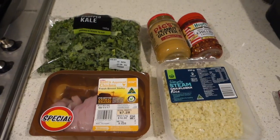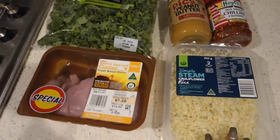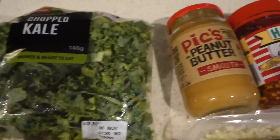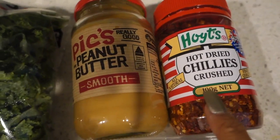You can either make cauliflower rice yourself or buy it from your local supermarket. In Australia we have it at Coles or Woolworths. Here's what we need: chicken breast, cauliflower rice from Woolworths, kale, peanut butter — I like smooth — and some chili flakes.